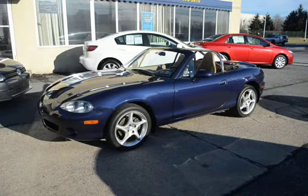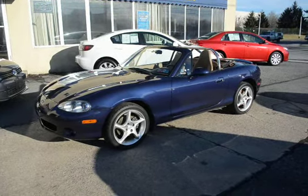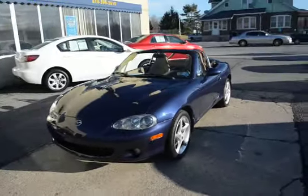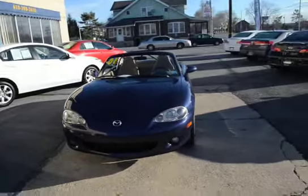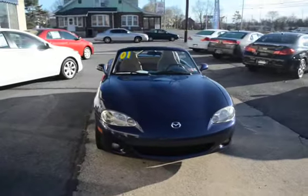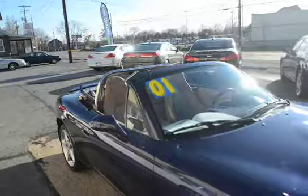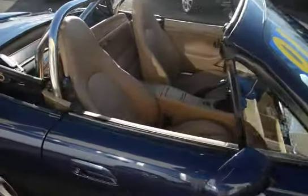I'm Tony from Mayo Autos and here we have a 2001 Mazda Miata. This is a one owner with only 46,000 miles on. You just don't get any nicer than this. This car is just in perfect condition all the way around, inside and out. This car was garage kept and absolutely pampered.